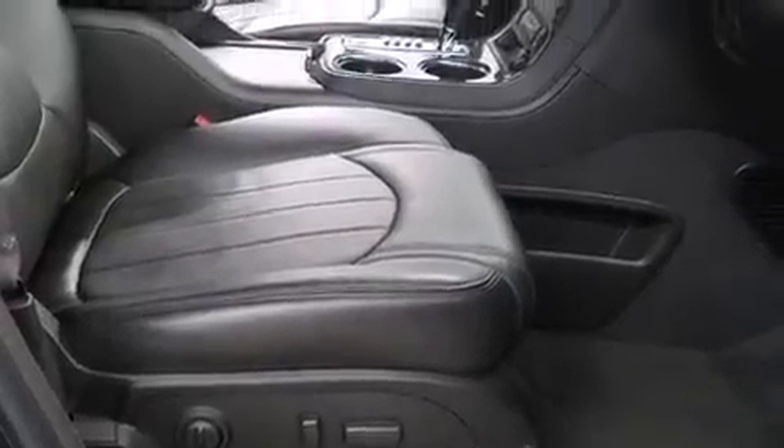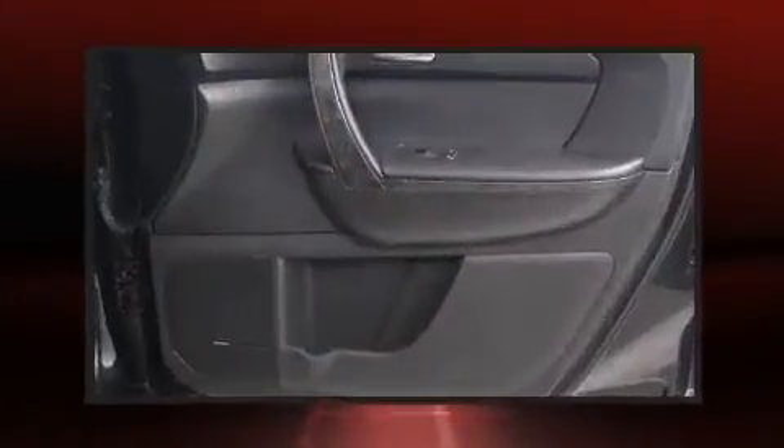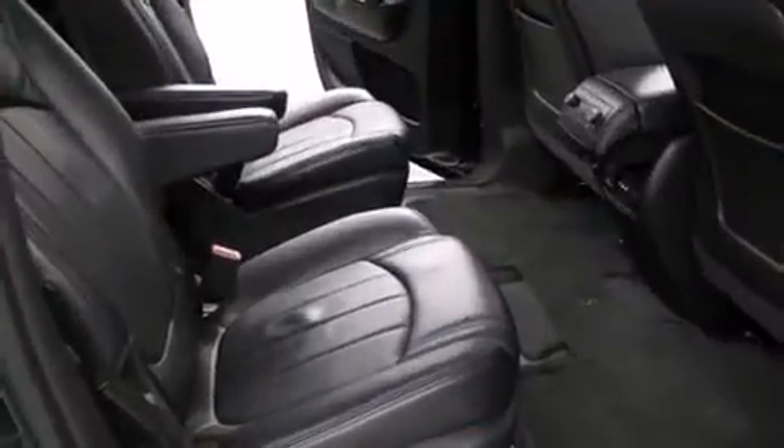You and your passengers will enjoy the stereo system, which includes a CD player with MP3 capability and 10 speakers providing excellent sound throughout the cabin. Passenger security is always assured thanks to various safety features such as a panic alarm.